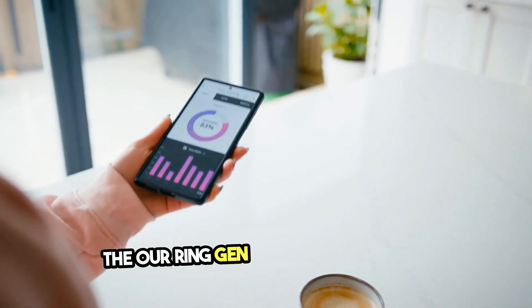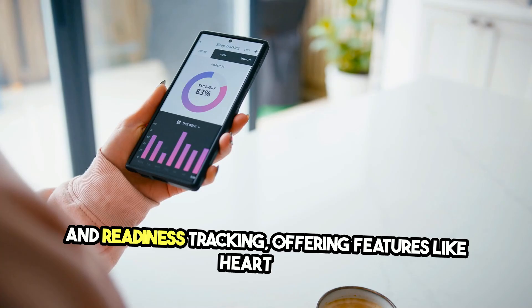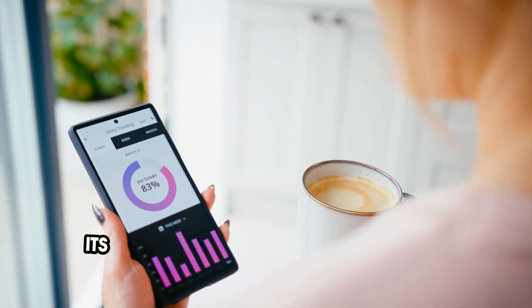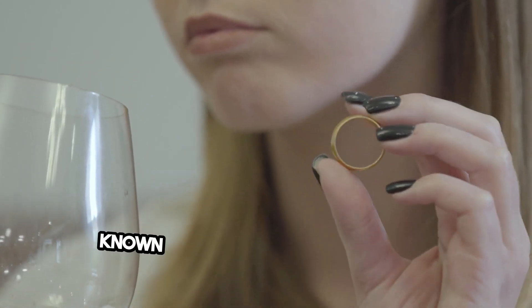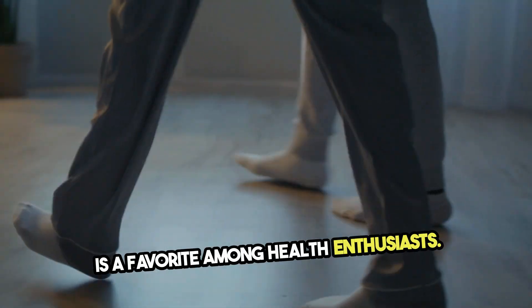The Aura Ring Gen 3 excels in sleep and readiness tracking, offering features like heart rate variability, body temperature monitoring, and SPO2 sensing. Its app delivers detailed insights into your sleep stages, recovery, and overall wellness. Known for its accuracy, the Aura Ring is a favorite among health enthusiasts.